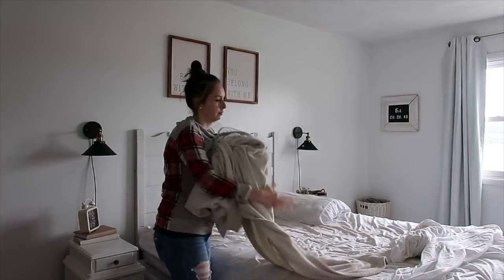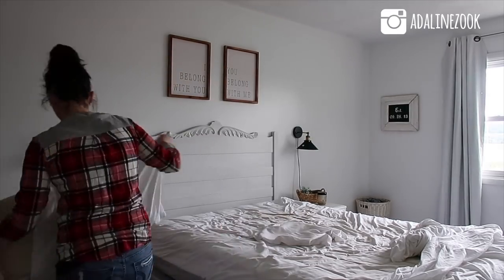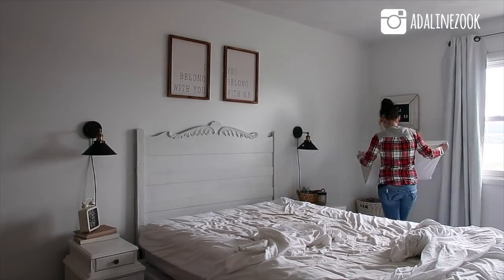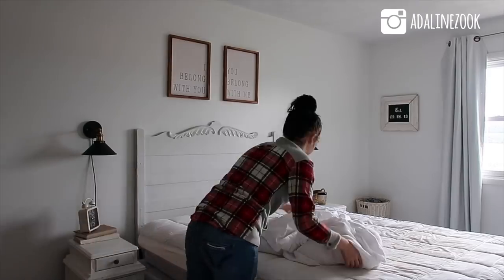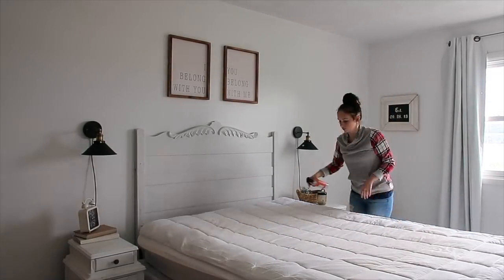Hi guys and welcome back to my channel. Today I had a lot of cleaning to get done and I started out with grabbing all of our sheets and spraying our mattress with this awesome Caldrea spray.